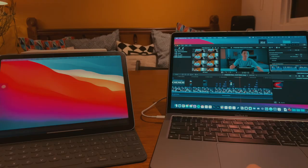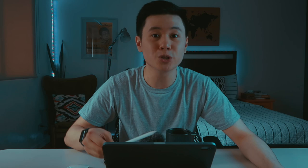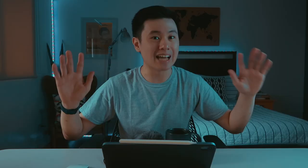The second rule is I cannot use Sidecar. Apple provides a feature where you can connect your iPad as a second screen to your Mac, and you can also use the Apple Pencil as a cursor. I'm not going to do that. The third rule involves my computer science course.